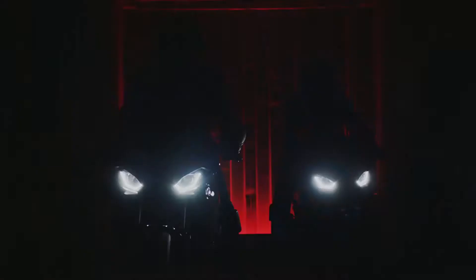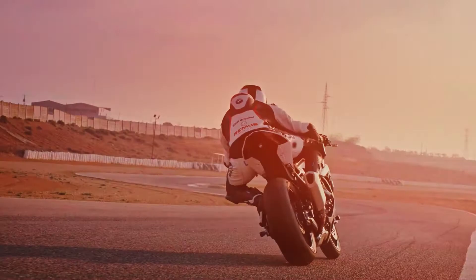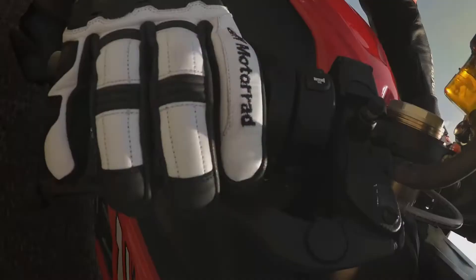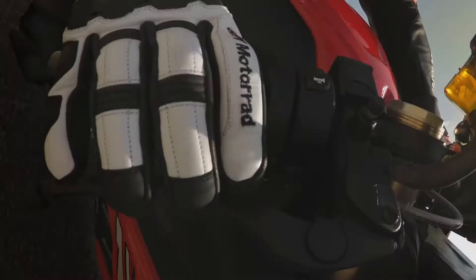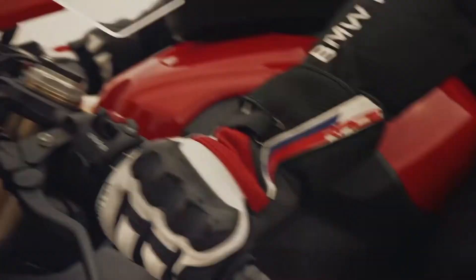BMW wanted the bike to be a second quicker on track, 10 kilograms lighter — which they didn't quite achieve — and also easier to control. The second quicker on track depends on the track, so it's a bit relative. For the 10 kilogram lighter target they got 5.3kg, but even then on a bike that's been trimmed down for the last decade, that's a lot to pull from nowhere. They've also got wider assist, anti-wheelie, anti-spin, traction control, ABS — it's got a full electronic package.